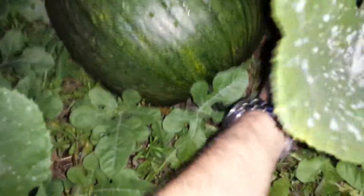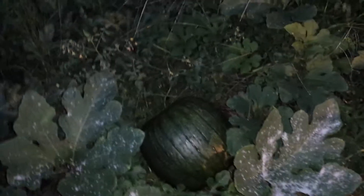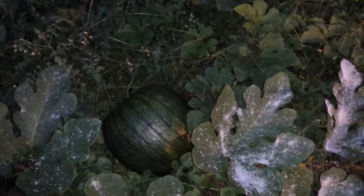The last pumpkin we have is right back here. I'll keep you guys updated — sorry I started pretty late.